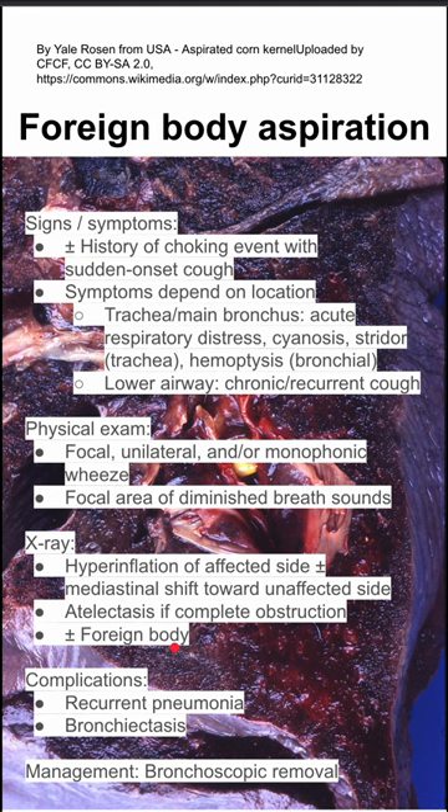Complications include recurrent pneumonia and bronchiectasis. Management is bronchoscopic removal of the foreign body.